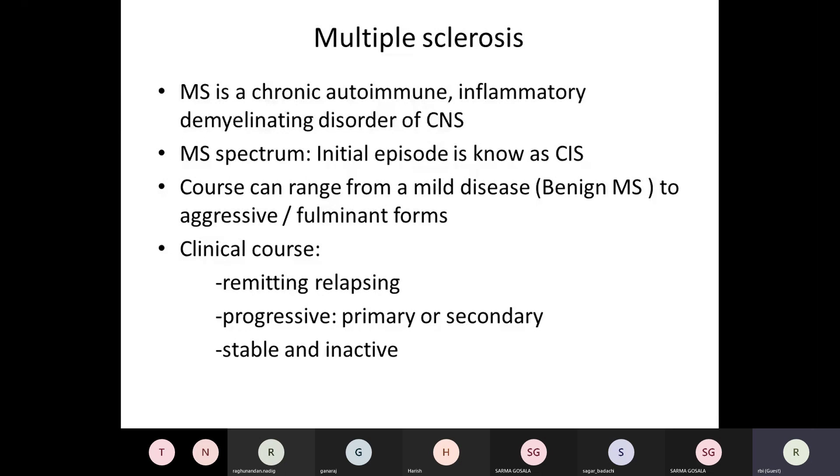Before discussing the drug, we need to know what we are trying to do in multiple sclerosis. MS is a chronic autoimmune inflammatory demyelinating disorder of the central nervous system — the optic nerves, brain, and spinal cord. The disease often exists as a radiologically isolated syndrome. When the first episode presents, it's known as a clinically isolated syndrome. In some people it can be very mild — labeled as benign MS — and in some it can be very aggressive, or fulminant MS.